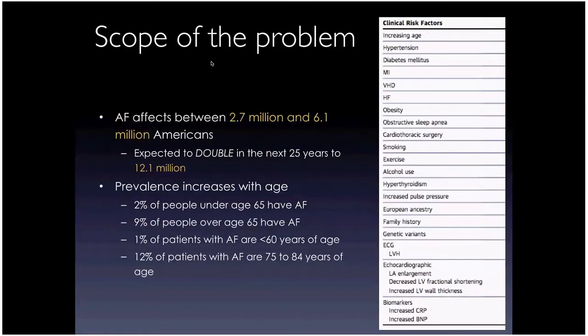Starting with the burden of AFib in the population: up to 6.1 million Americans have AFib, which is expected to double in the next 20 to 25 years. Looking at age distribution, 2% of people under age 65 will have AFib, and 9% of people over age 65 will have AFib.